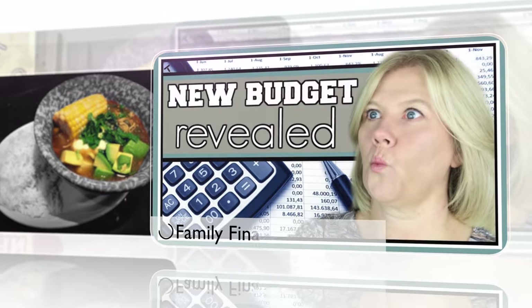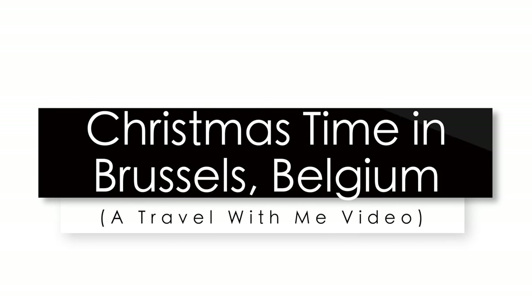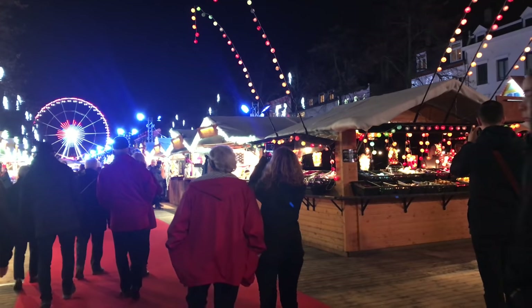Hey guys, it's Wendy Valencia. I just got back from a whirlwind trip to Brussels, Belgium and I loved it — it was amazing. I wanted to walk you through what goes on around the town there in preparation for Christmas. From what I understand, all over Europe they have these amazing little Christmas markets, and Belgium is definitely on the list of cool places to go at Christmastime.